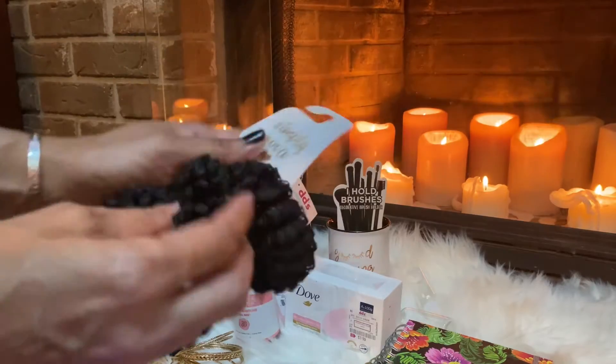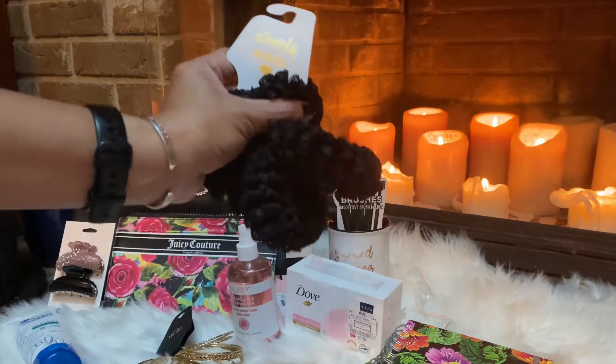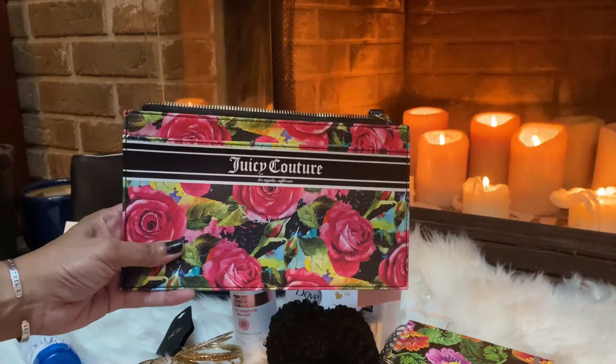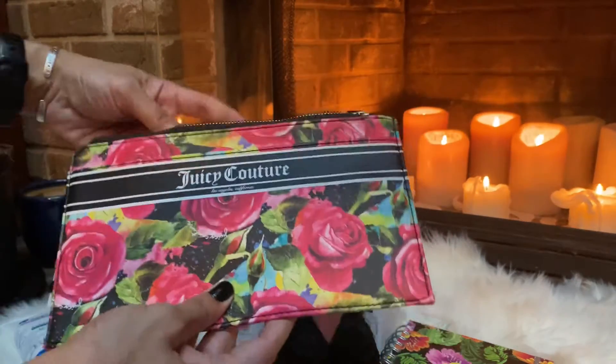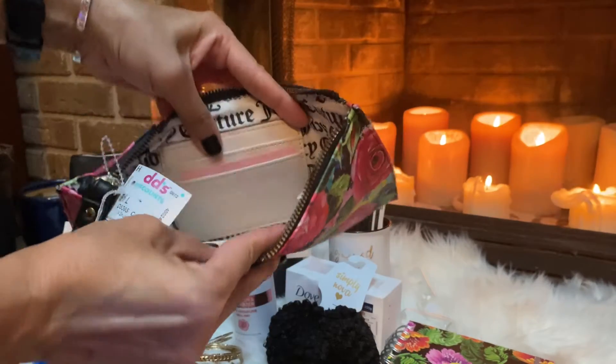I also picked up these Simply Nova hair bands. They come in multiple colors but I got the black ones. They're super stretchy so they won't harm your hair.